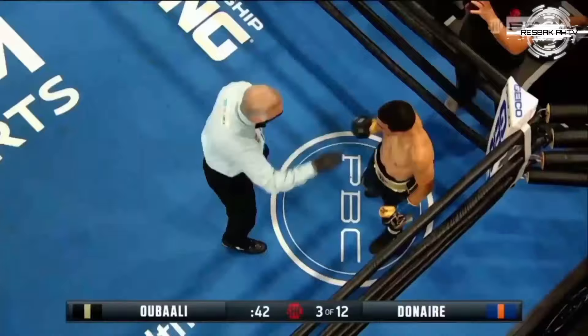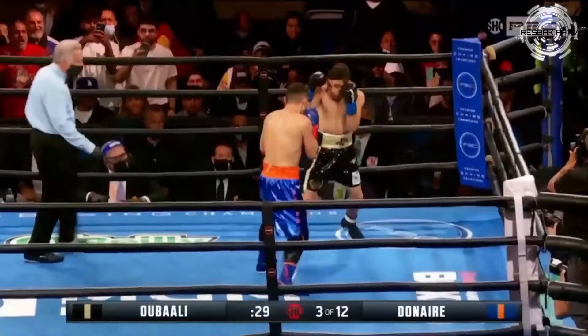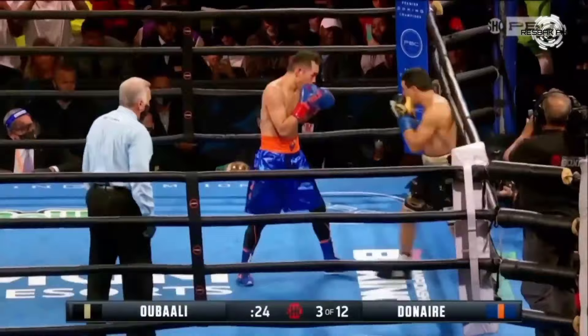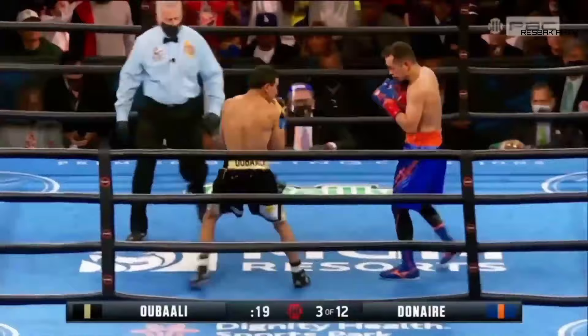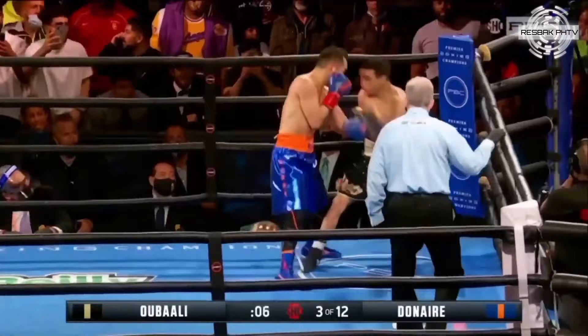And Ubali is down! Six, seven, eight. The referee checks — Donaire at 38 years old, knocking down Ubali for the first time in his career here in round three. Are we on the cusp of history? Donaire methodically tags Ubali with the left hand. The left hook has been Donaire's calling card throughout his illustrious career. What a round.